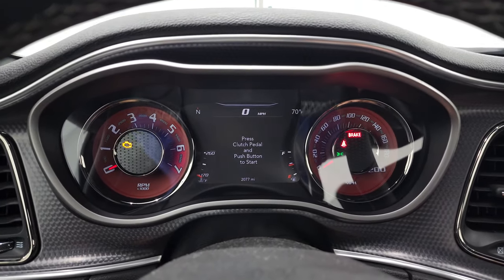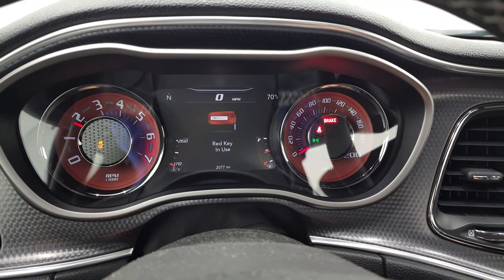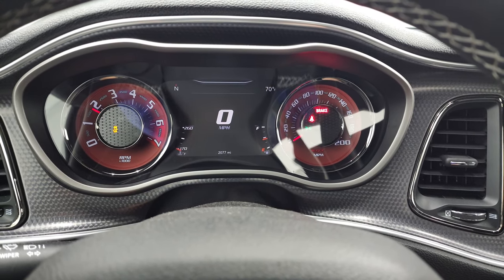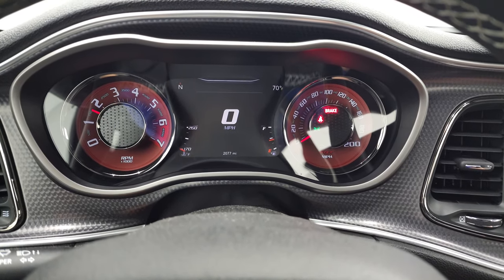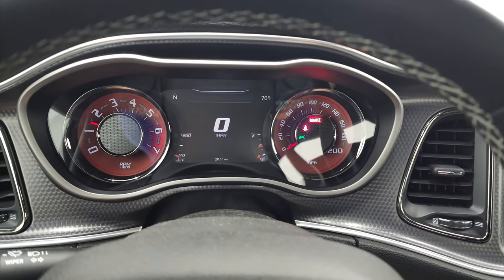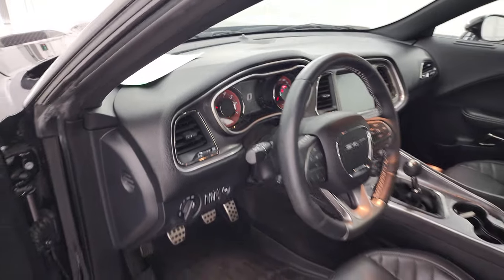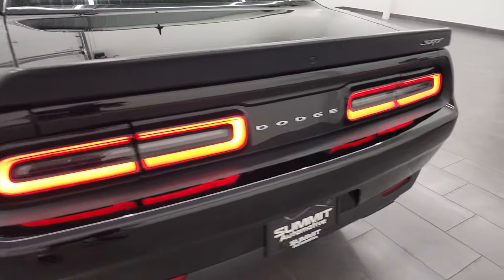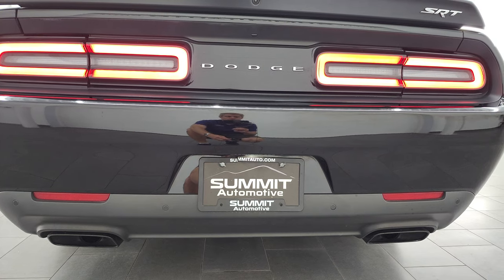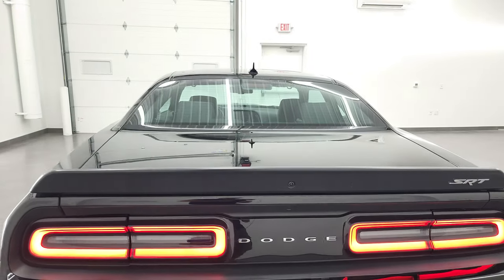All right, we're going to start it up. We're going to listen to that exhaust. Take a look under the hood. Check out all those HID lights — and we're going right now. Starts right up. No check engine lights or anything like that. Let's listen to that exhaust real quick. Really sounds good.